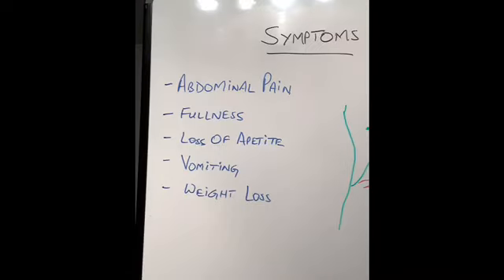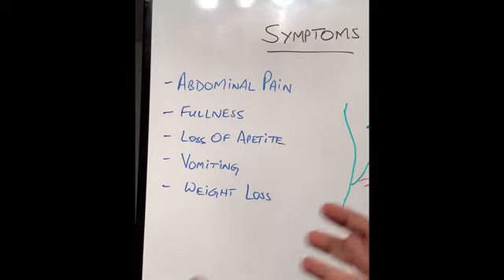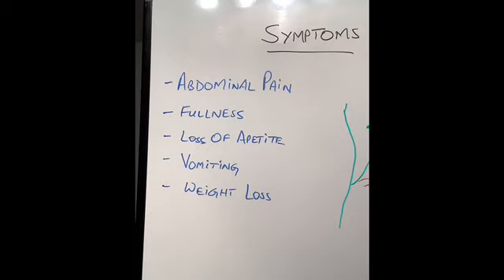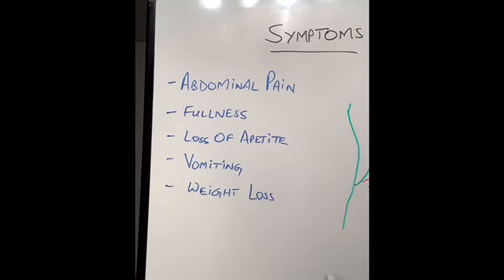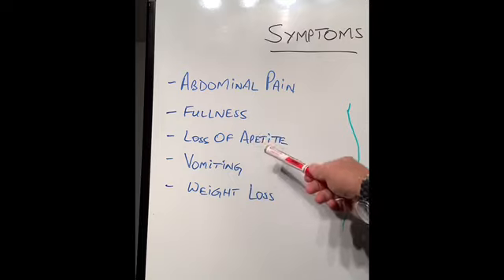The second symptom they get quite frequently is fullness. After eating food, they feel full very quickly because the stomach has an ulcer in it and can't expand easily. Also because it hurts when they eat, especially spicy food, alcohol, and hot food — it causes deep pain. Sometimes any type of food will cause pain and they start losing their appetite, so they don't want to eat any food — the sight of food doesn't look very good.